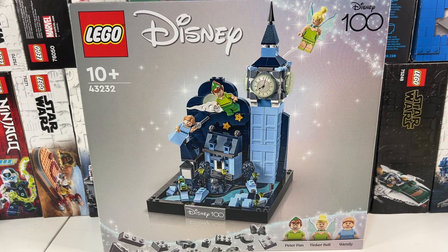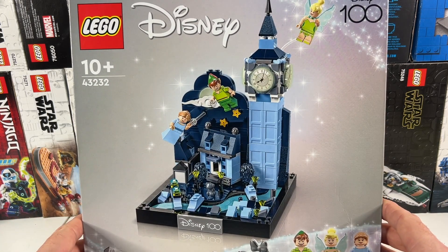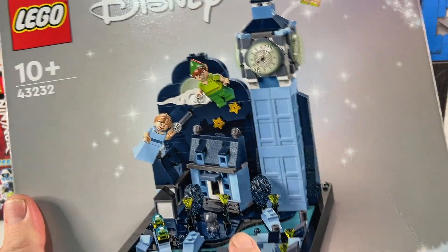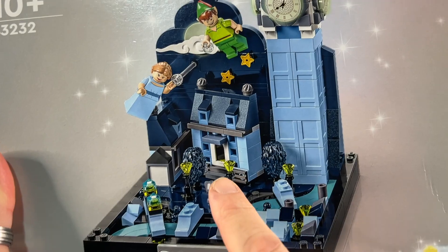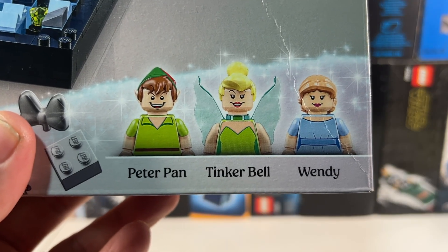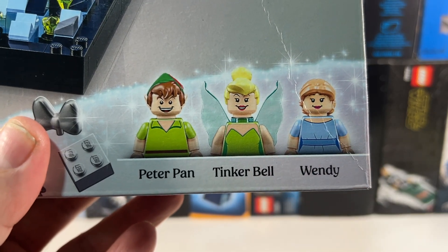Now as we were in Disneyland, I thought we really should buy some sort of Disney Lego set, and I saw the Peter Pan and Wendy's Flight set was actually on sale at the Lego store. I really like how they've done the forced perspective on this set — you've got the tiny houses and river down here, getting to a larger house here, and then obviously the Big Ben. You get Peter Pan, Tinkerbell, and Wendy, and this is the first time we've had Wendy as a minifigure.